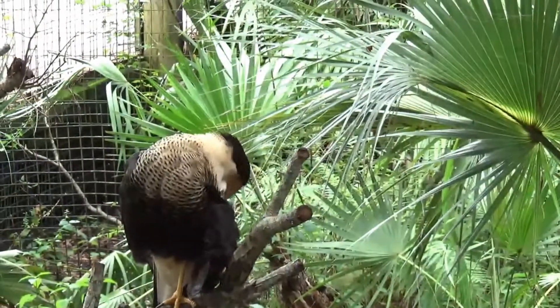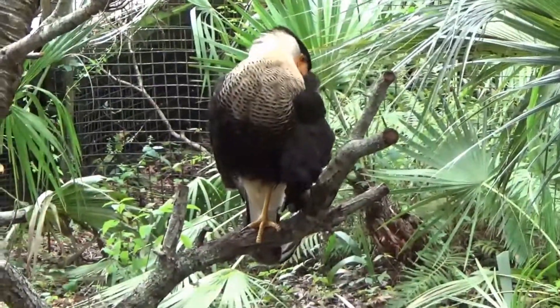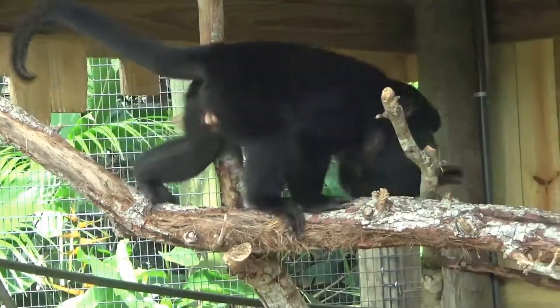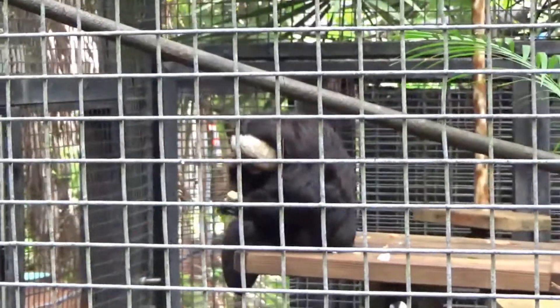This would be a crested caracara, if I said that right — I'm not sure. It's a howler monkey. There's a monkey, he's right there, honey.